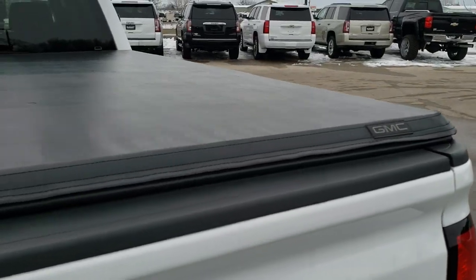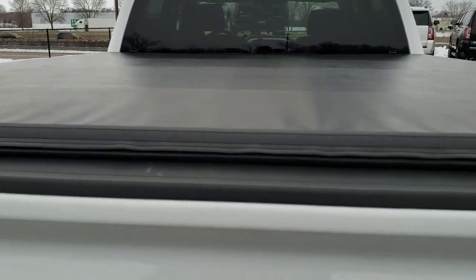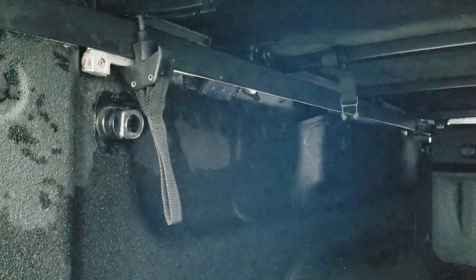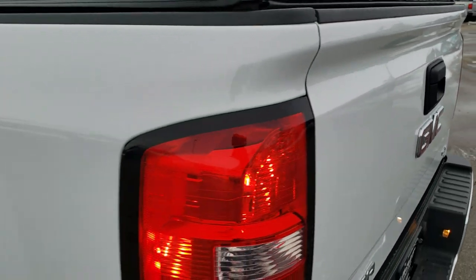The tailgate is in nice shape. It has a GMC factory soft tonneau cover that looks like it's in really nice shape. It has a spray-in bed liner, fifth wheel bed rails, and it does have LED bed lighting up there. Very clean back here — no dents or dings on that box. And it does have a locking tailgate with a backup camera as well.